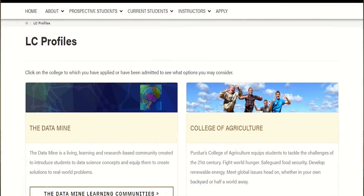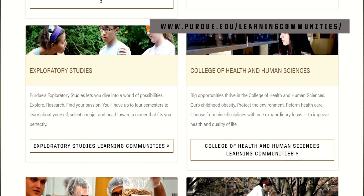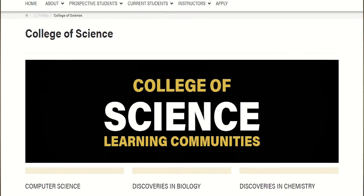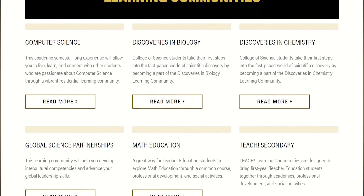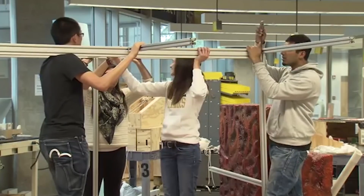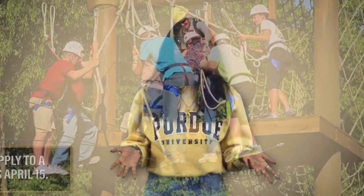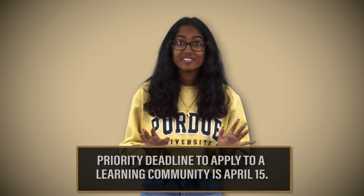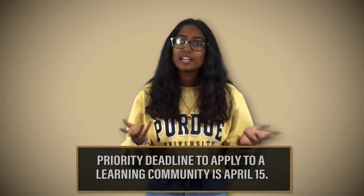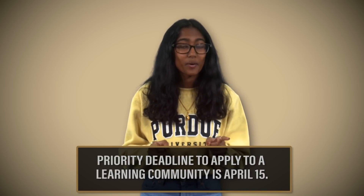If you want to be part of a learning community, now is the time to research your options. Learning communities are communities of students with similar academic interests, recreational interests, or that revolve around a central theme. These communities connect students of different academic backgrounds with others who share the same interests. Each learning community has its own requirements, so check them out. The priority deadline to apply is April 15th, so don't miss it. If you're interested in applying to a learning community, you still have to fill out a housing contract.